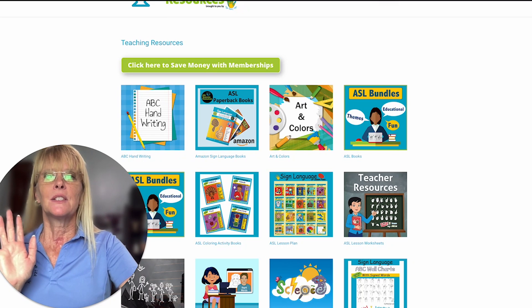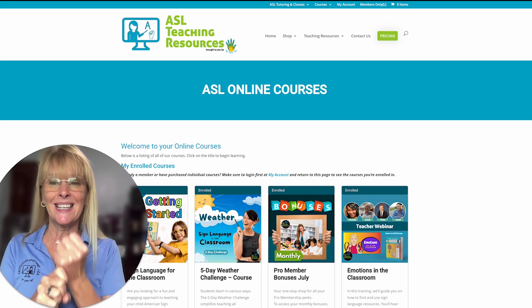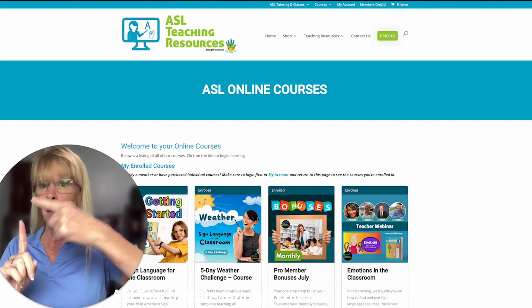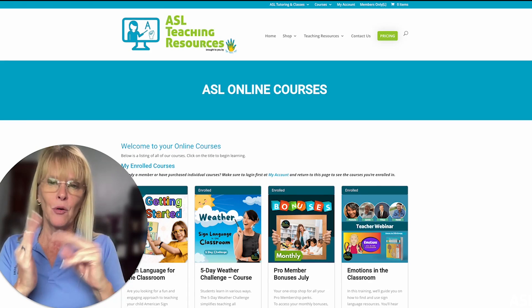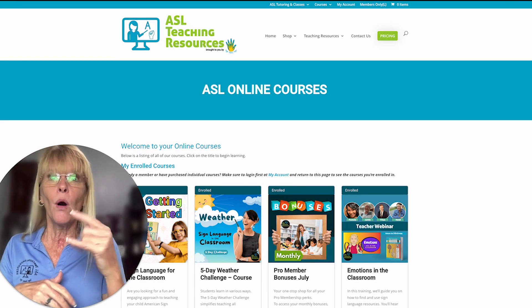I'll show you the online courses as well. If you are a member, you have access to get any of these with your membership. The way membership works is you pay either a monthly fee or you can do a yearly plan. Both of these at the pro level means we double your money — whatever you are paying, you get double that.